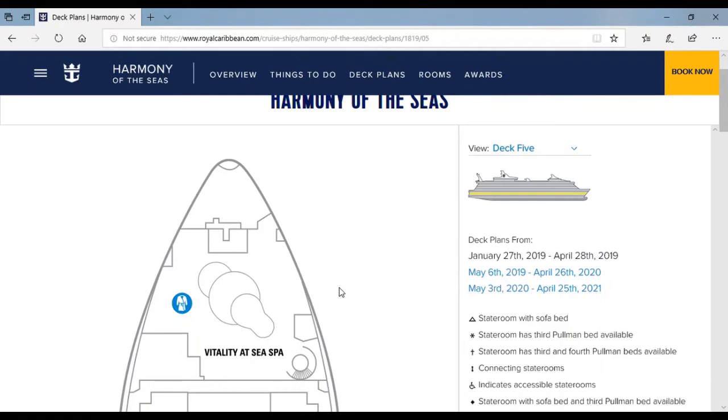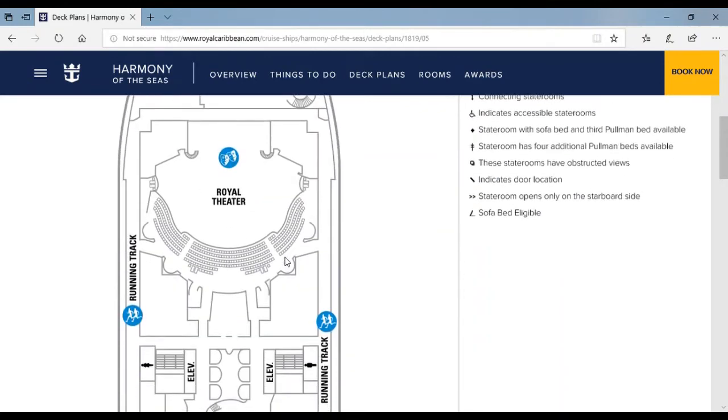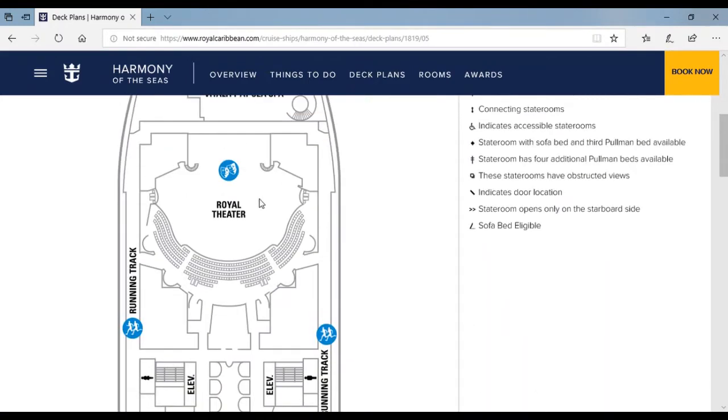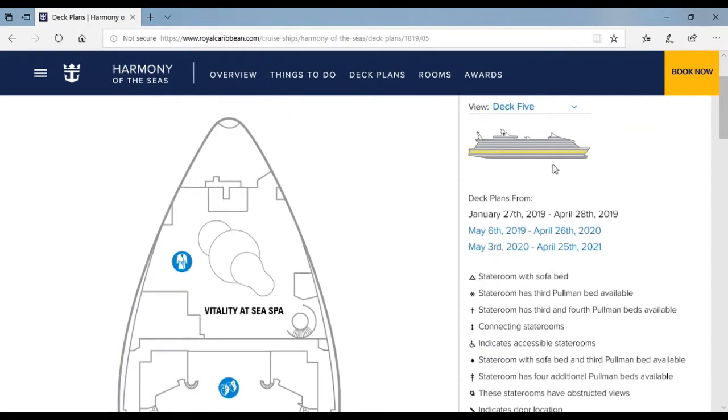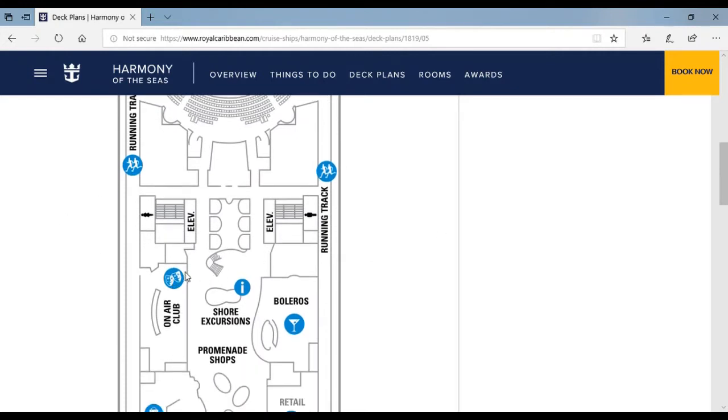This floor has a spa. Over here is another story for the Royal Theatre. Over here is the running track that goes throughout the whole perimeter of Harmony of the Seas on deck five — and one exercise area. Over here are some elevators and bathrooms.